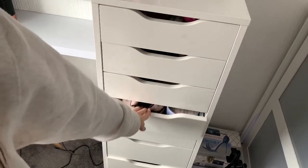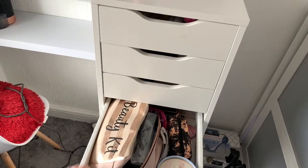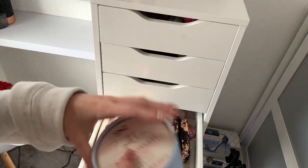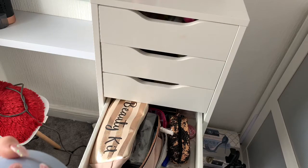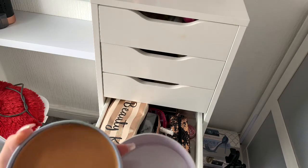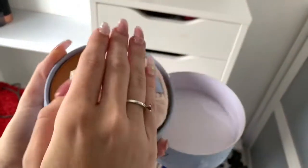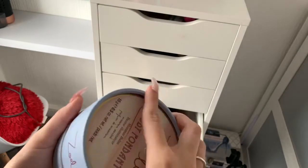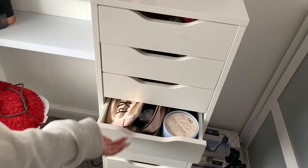The next drawer doesn't open very well — it's basically got my makeup bags in it and my Zoella Body Fondant which I bought for Reading Festival. Reading isn't going ahead anymore so I'm saving it for next year, but it is beautiful and it smells amazing. It's got all my makeup bags for traveling and festival stuff that's not going to get used now.